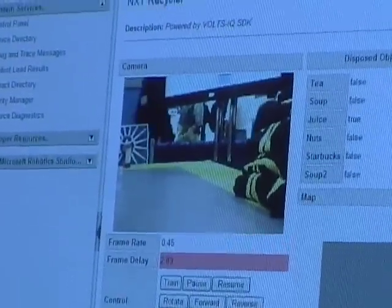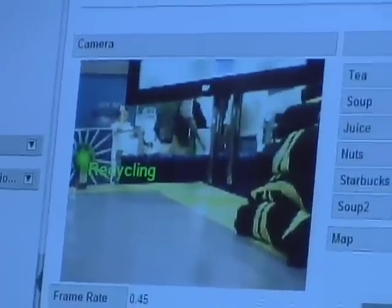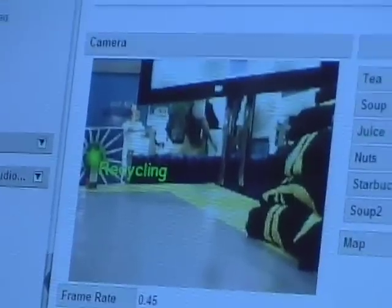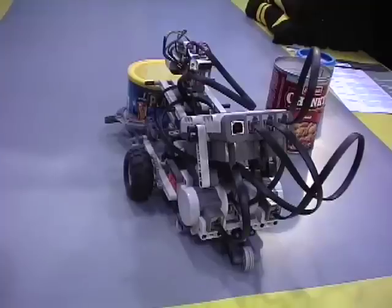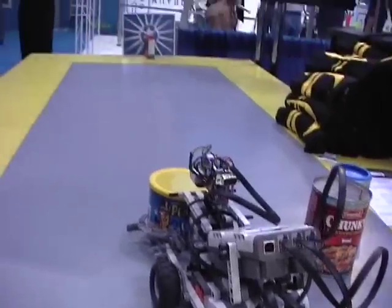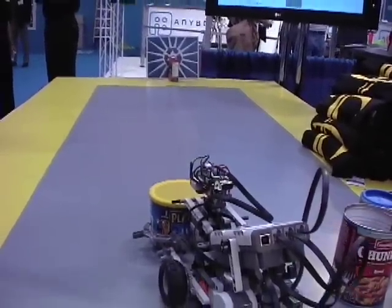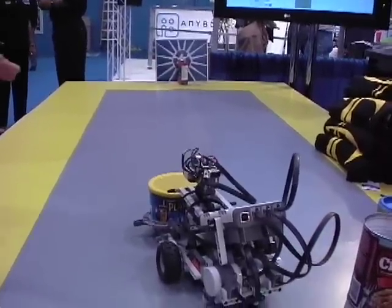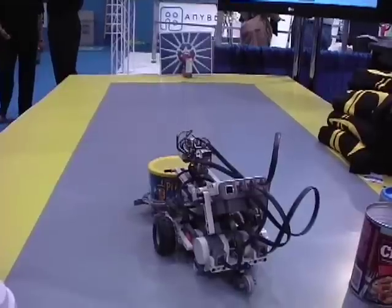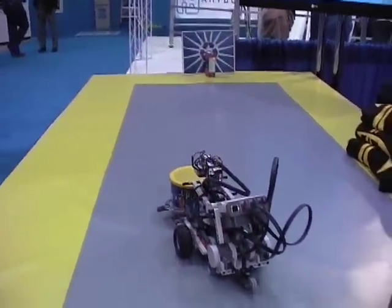We're working on developing a mixed solution where you would program your Lego brick in the Lego programming environment, and that program would run on the brick. But the image processing, which is processor intensive, would run off board. You'd have a very simple module that you would drop into your Lego program that would do the bidirectional communication back to your PC. That would enable you to leverage the horsepower of your PC to do the very compute-intensive work, but still have the fine-grained control that you'd get by running a program on the brick.